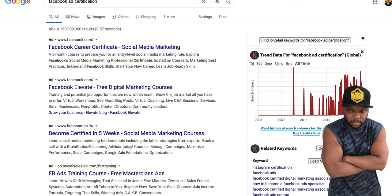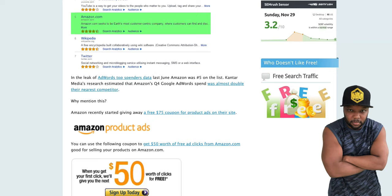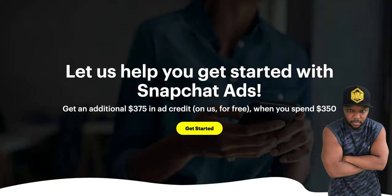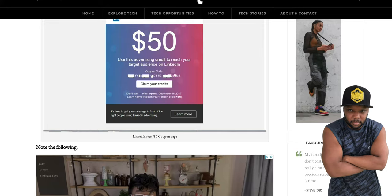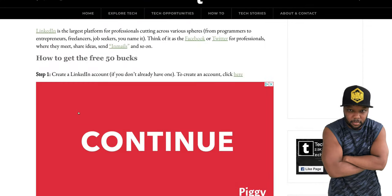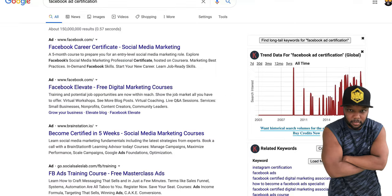How difficult would it be to start a free social media ads class where you're teaching them — not charging them — how to run ads, but they run those ads to your offer using these free ad coupons? Every week you just rinse and repeat with brand new people.